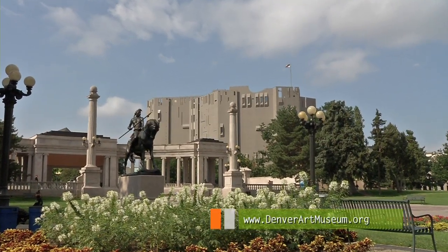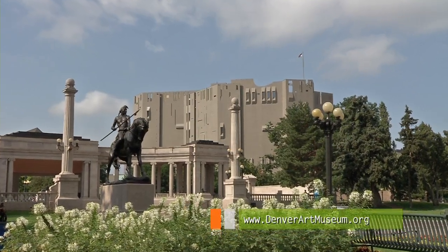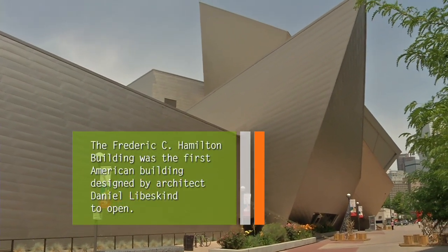The Denver Art Museum has more than 70,000 pieces of art. There's the castle-like north building, and across the street, connected by a cool pedestrian bridge, is the fun and funky Frederick C. Hamilton Building, opened in 2006.